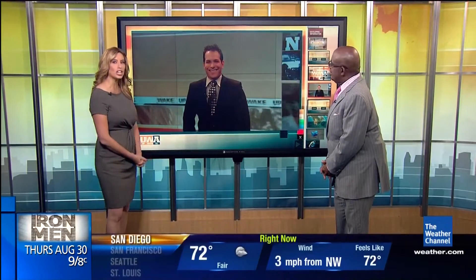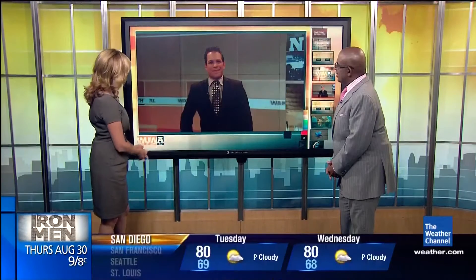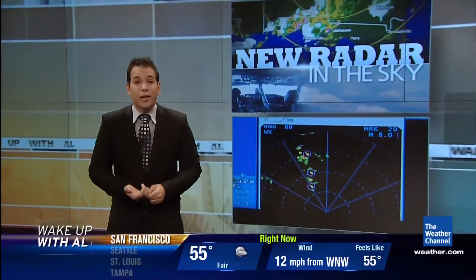Forty minutes after the hour here on Wake Up with Al. Every time you fly, weather plays a critical part — not only before you board but while you're up in the air. There is new technology we want to tell you about for your next trip. Joining us is the newest member of our Weather Channel family, Dave Malkoff, who got a chance to see this technology up close and personal. Good morning, welcome to the show and to the family.